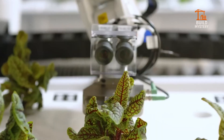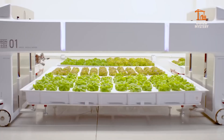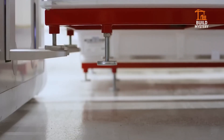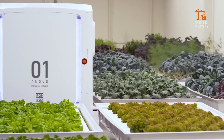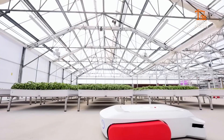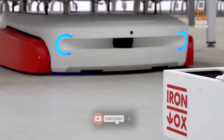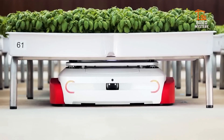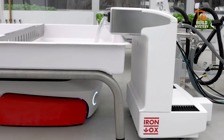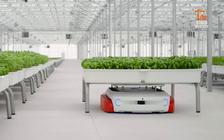This is Iron Ox, the autonomous farm that grows food smarter than ever. Built by Iron Ox, a robotics company from California, it merges AI with hydroponics. Self-driving robots plant, monitor, and harvest crops inside climate-controlled greenhouses. Sensors check every leaf for perfect growth. Water and nutrients recycle endlessly, cutting waste to near zero.